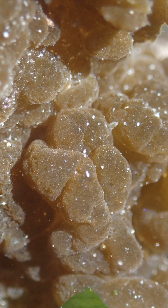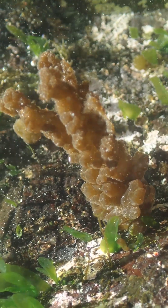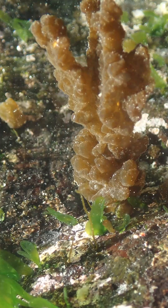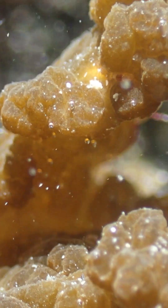So this is not a seaweed — it's a colony of unicellular organisms. And what's more, this particular species has never been formally described, although the local seaweed experts do know about it.